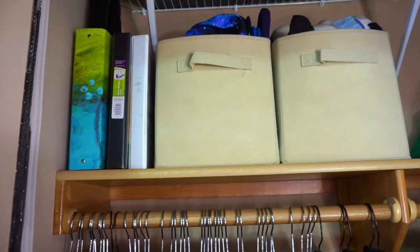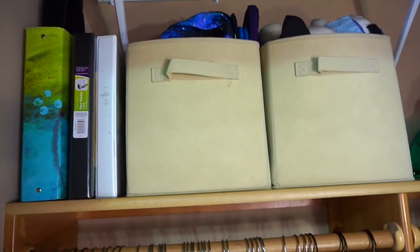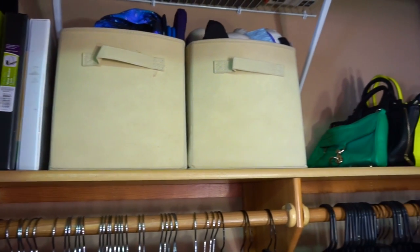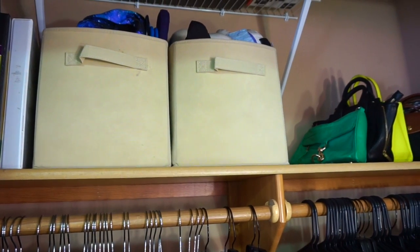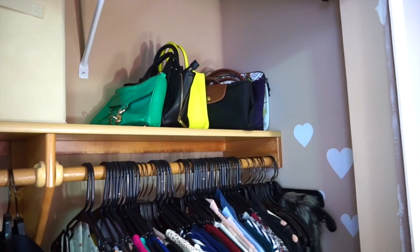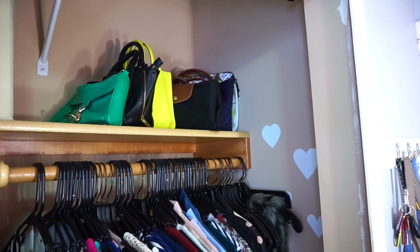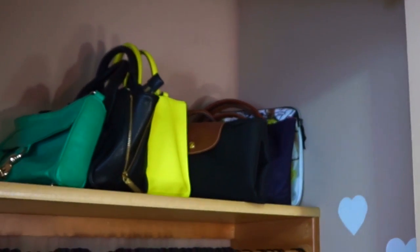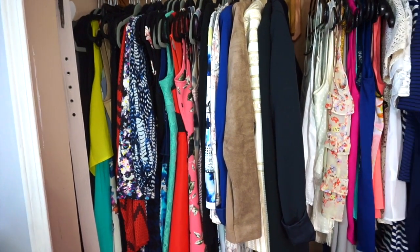On the left I just have some binders and two cloth bins — one has travel-related essentials like a backpack and some laptop essentials like a case, and the one on the right has sweatpants and some shorts that I didn't have space for in my dresser. In the right corner of my closet I have all my bags. I don't have very many — just my Rebecca Minkoff and my Longchamp bag, and a Longchamp duffel back there.